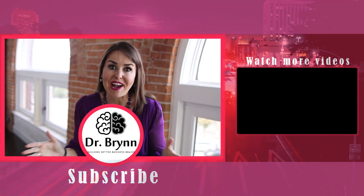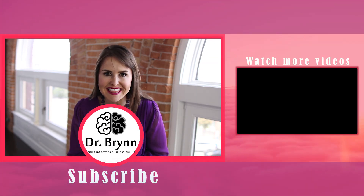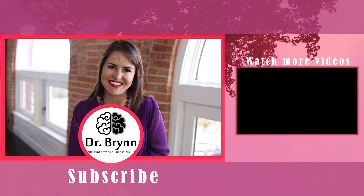Thank you so much for watching. I hope you learned something today. Now go and sleep and ingrain that into your neural networks. We'll see you next time.